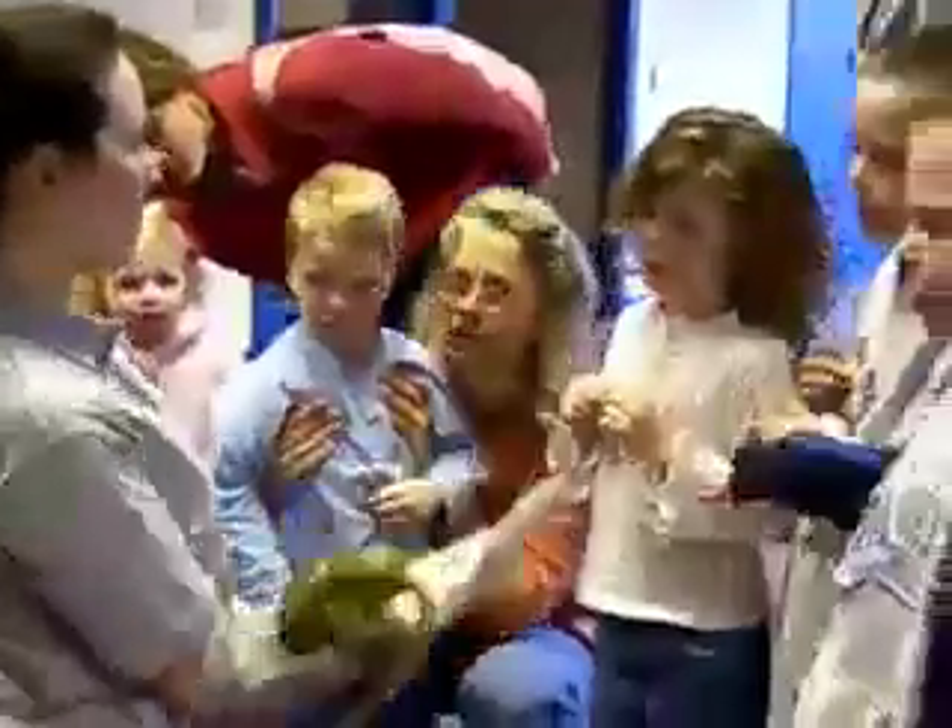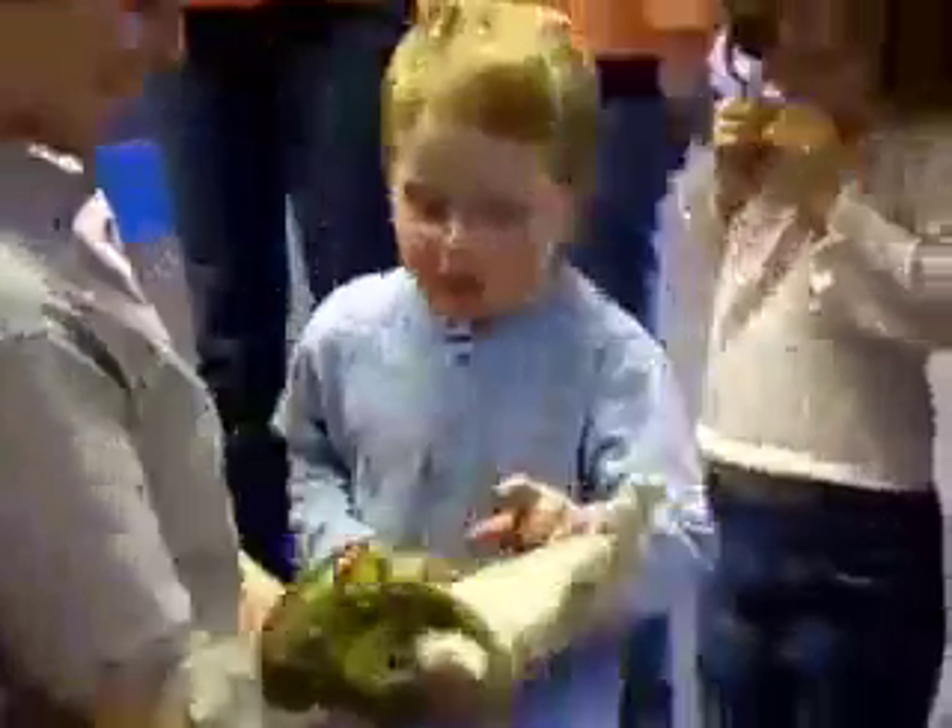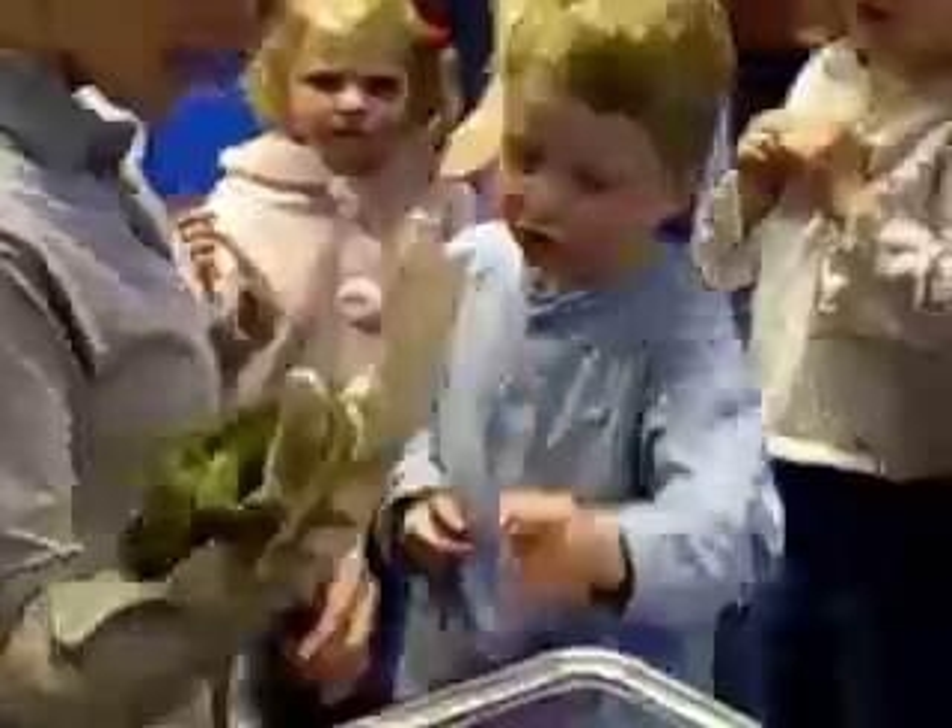What this species does instead is they keep the eggs safe in their body, and the young come out of the body as hatchlings. So they do have eggs, but not in a traditional way at all.